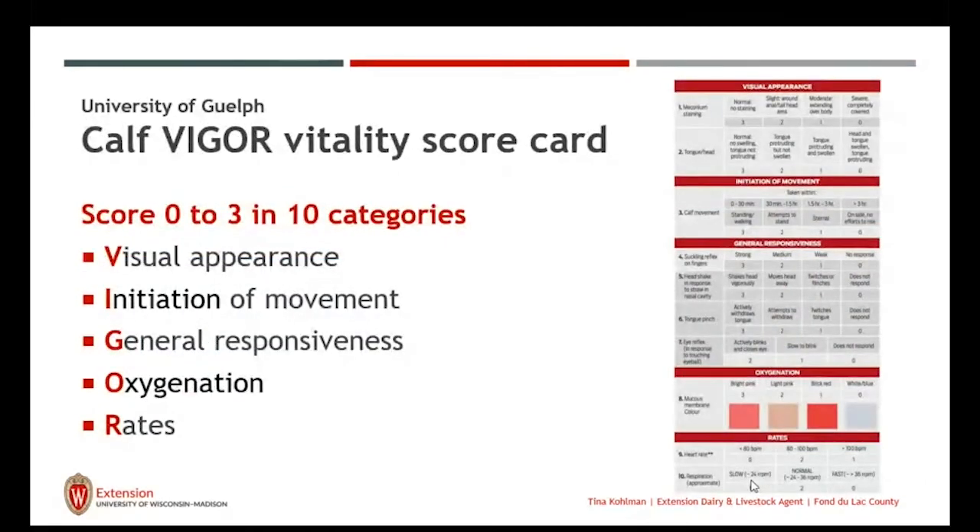The University of Guelph has developed a calf vigor vitality scorecard, and you've probably seen this more in recent past media. There's not a lot of research here, but it's a great tool — just like Dr. Sheila McGurk's respiratory scorecard — and a way for our herdspeople, farm managers, and owners to assess the viability of the young calf when she is born. It's a simple scorecard using a score of 0 to 3 in 10 different categories.